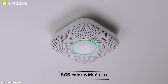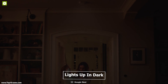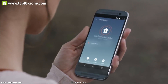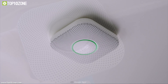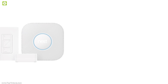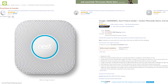It comes with an RGB color ring with 6 LEDs that is usually off but can detect if anyone is passing by and lights up to show you a path in the dark. It comes with WiFi connectivity and a smartphone app, which allows it to send notifications about your indoor air instantly to your smartphone. It runs on 6 AA batteries for long-lasting battery life. The Google Nest Protect has earned excellent reviews and ratings, and you can get this device at around $112 on Amazon.